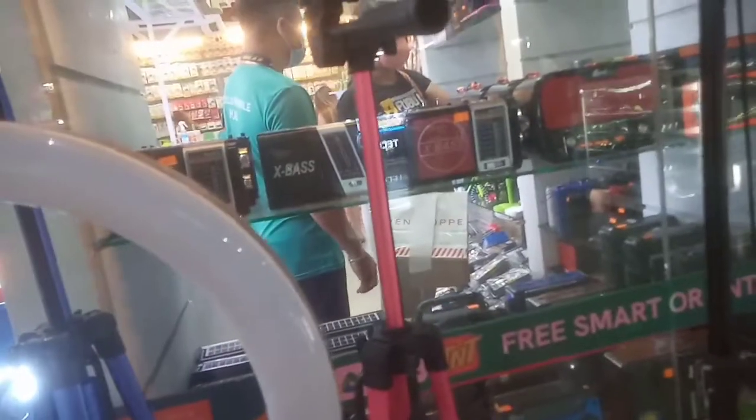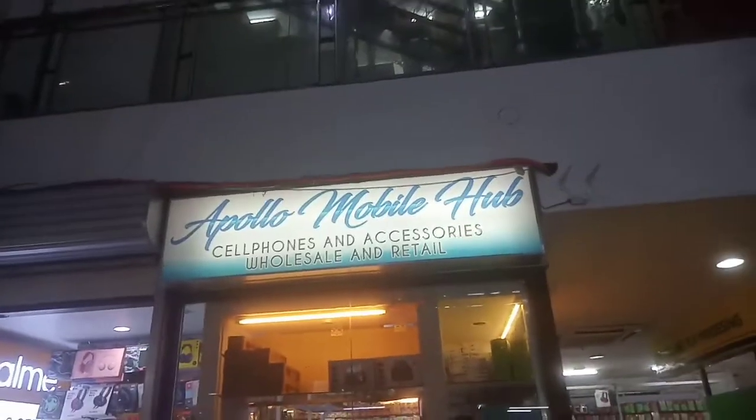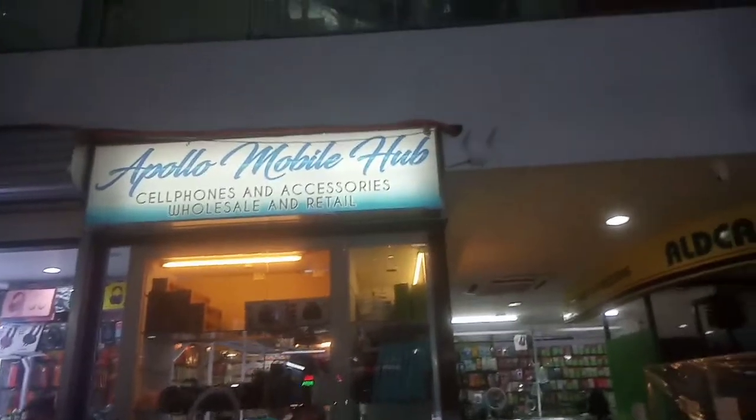Now guys, we are looking — I am looking for the ring light. I need to check some other stores, but possibly I will be buying in this one, the Apuluh — the Apuluh Gadget Hub, also known as Puluh Mobile Hub.